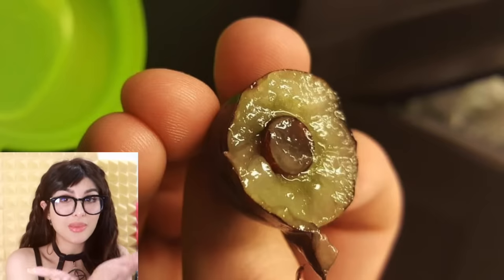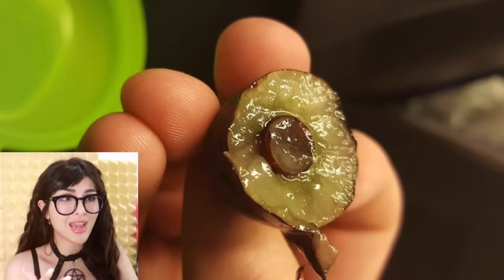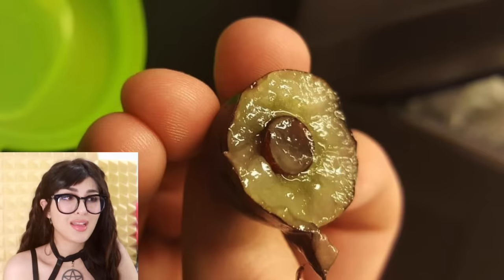They took a bite out of a grape and inside it is another mini grape. So this is how grapes are born. The grape was pregnant. She was carrying her unborn child. And you took a bite out of both of them. And it was delicious.